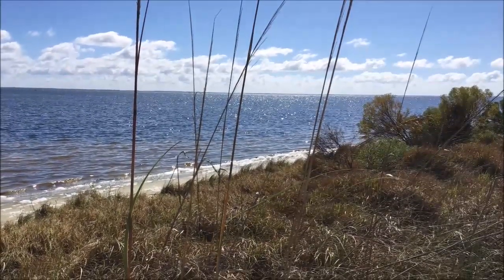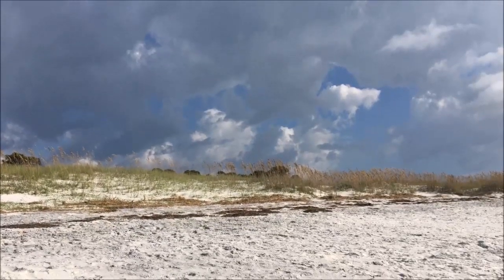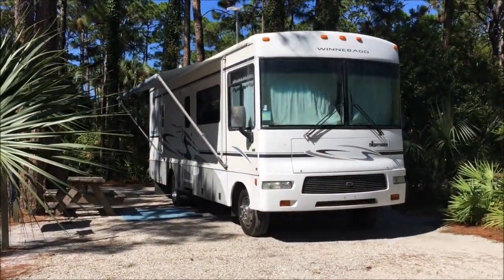What a beautiful spot. St. Joseph Peninsula State Park. I stayed there about a year ago and came back because this was a different site. Last year I stayed at Gulf Breeze; this time Shady Pines, and it was absolutely beautiful.